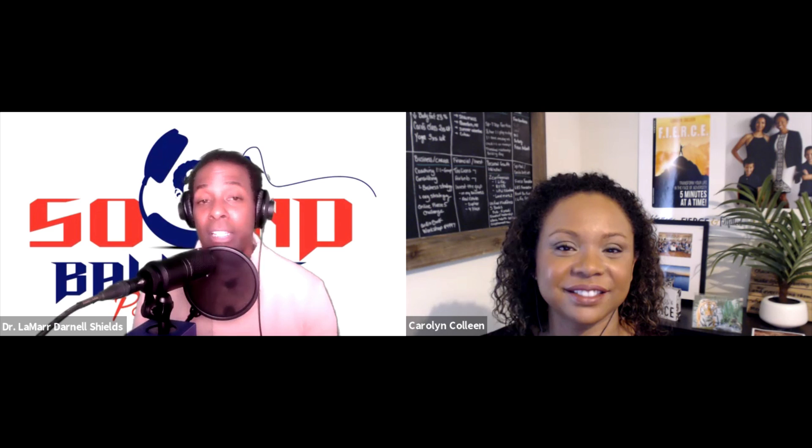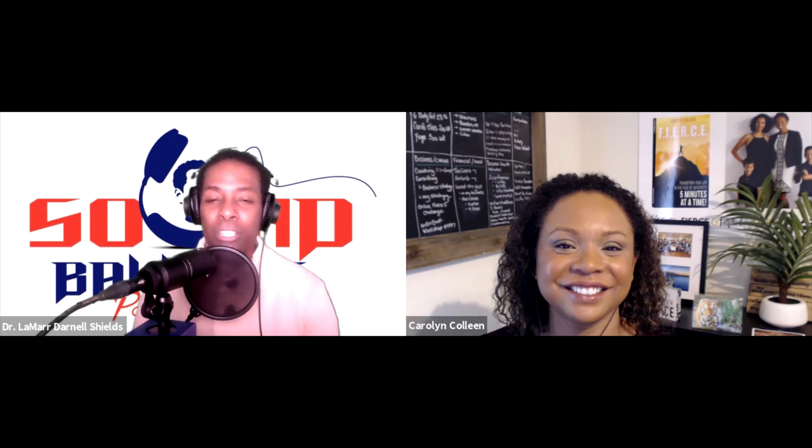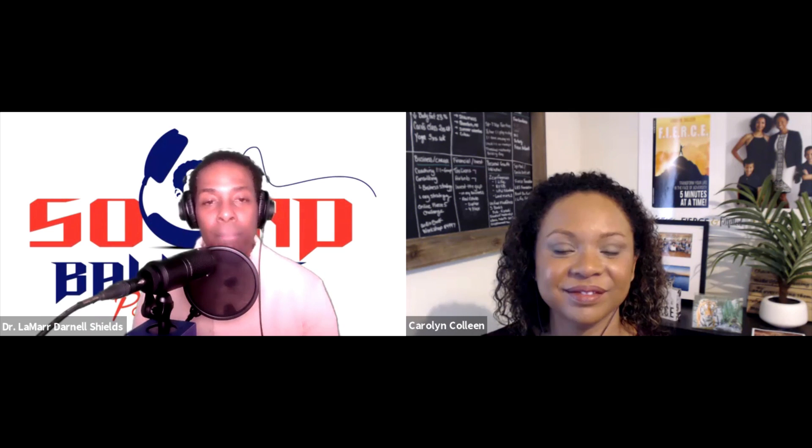But you can't leave yet. The second part of the show is called the Super Bomb Questions. I'll ask you some different questions, Carolyn — they're going to be really fast. You've got to respond as quickly as possible, but you're doing a great job anyway. You are an overcomer. Are you ready?